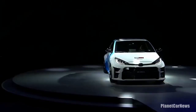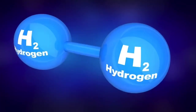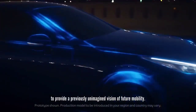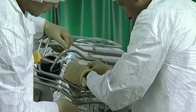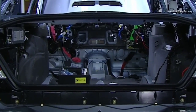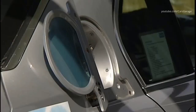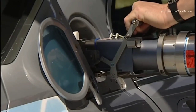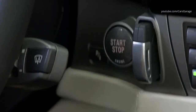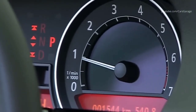But before we write off EVs and traditional vehicles completely, a few problems concerning hydrogen as a propellant need to be noted. Toyota isn't the first to make a hydrogen-powered IC engine. The most successful one before Toyota was BMW back in 2002 with the BMW 750HL, and later in 2005 they introduced the Hydrogen 7. Both cars were flooded with numerous problems.